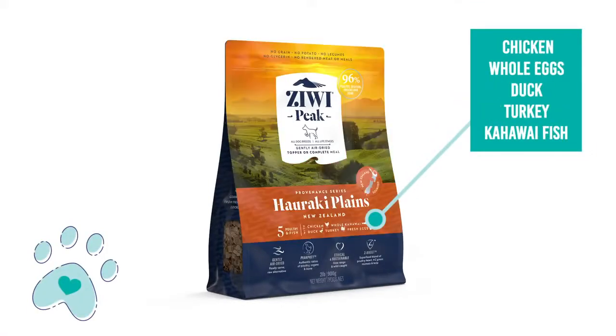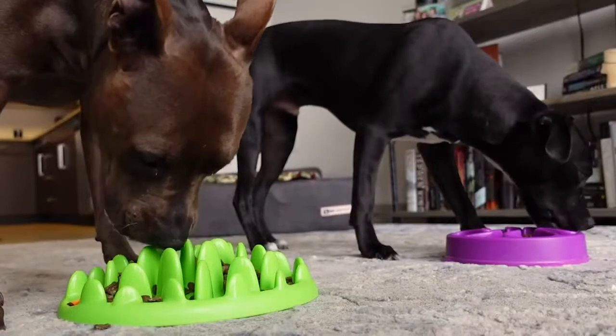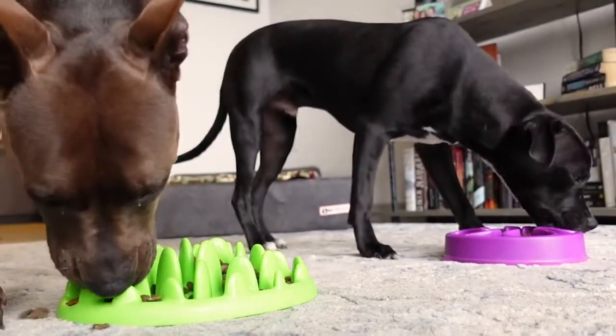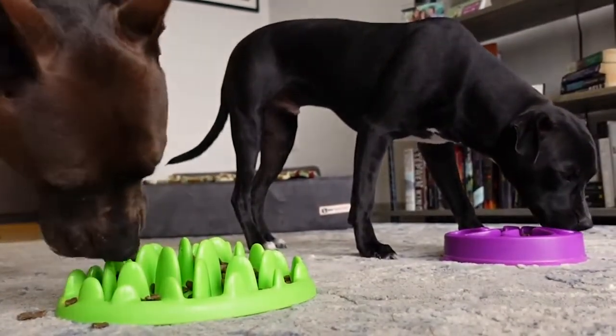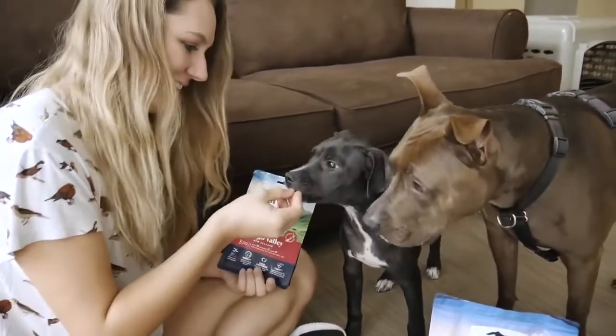We personally use Ziwi as a topper for breakfast and dinner, just to add a little bit more flavor to their dog food, make it a little bit more interesting, and also so that they are getting some of the benefits that come with eating Ziwi.